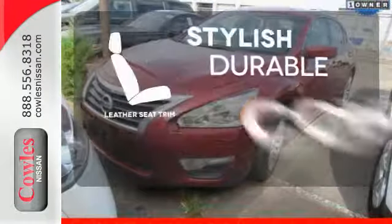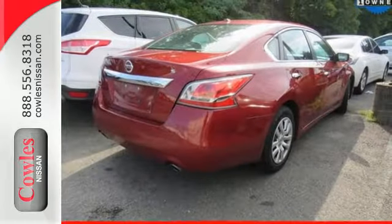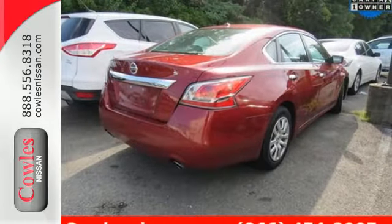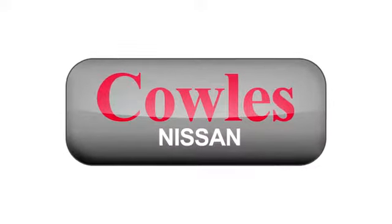The leather seat trim offers style and durability. Make this purposeful 2015 Altima your own. You're not just a number at Kohl's Nissan — you're a family member.